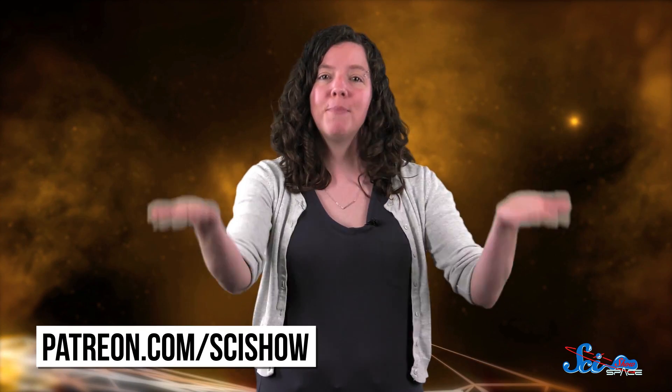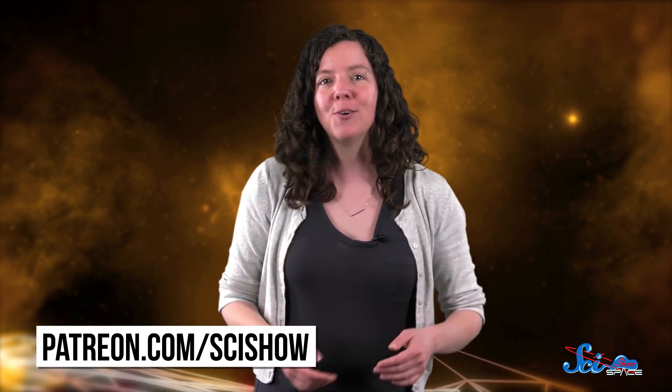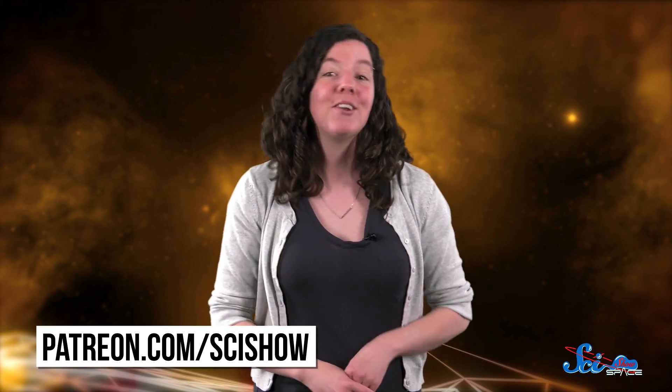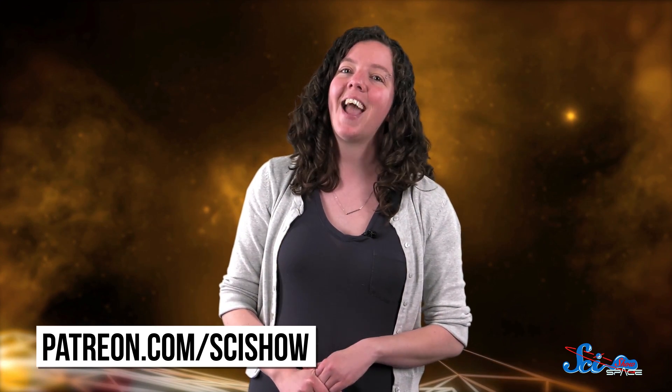Thanks for watching this episode of SciShow Space News, and thanks especially to our patrons on Patreon, who help make it possible! If you want to help us keep making episodes like this, you can go to patreon.com/scishow, and don't forget to go to youtube.com/scishowspace and subscribe!